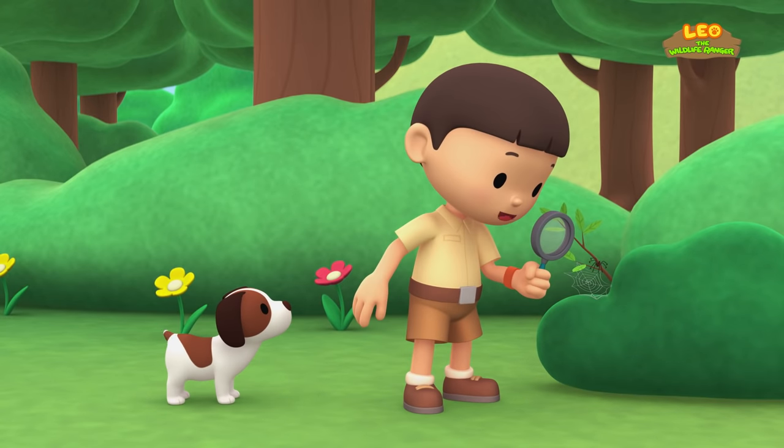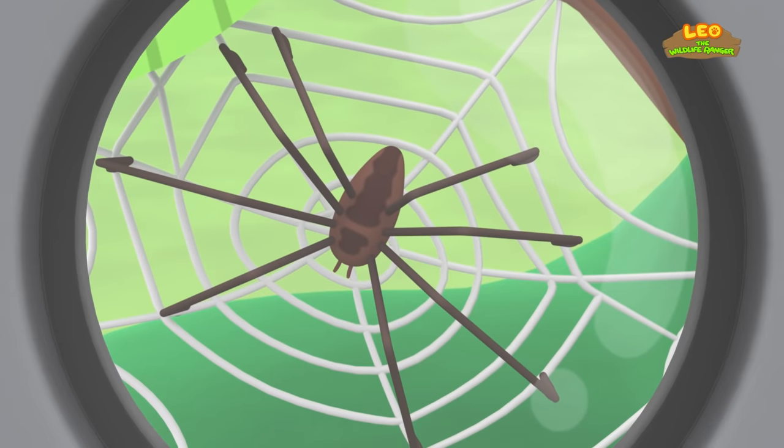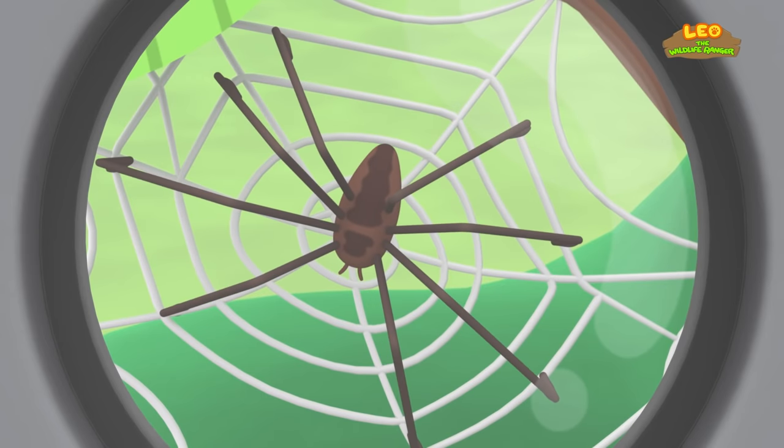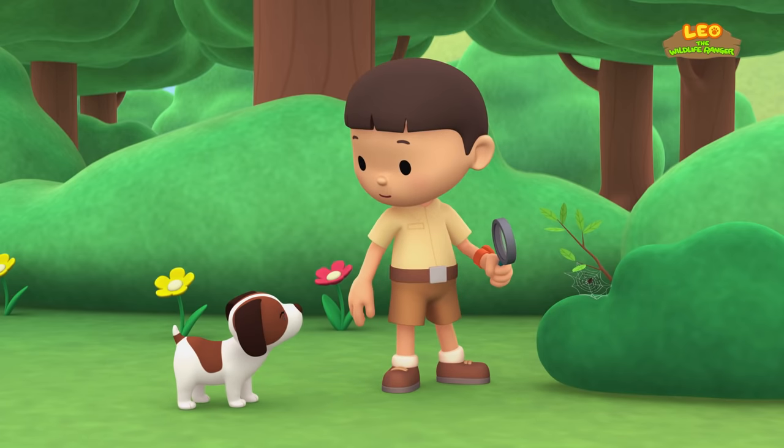Hey, look at this. It's a spider's web. It's the spider. Spiders spin webs to trap insects for food. Let's look for other interesting animals, Hero.